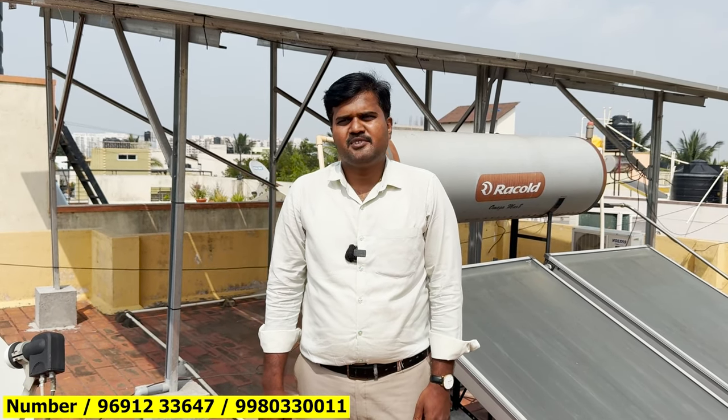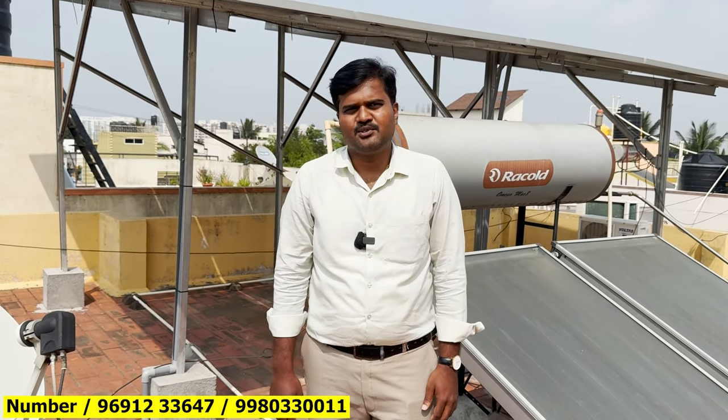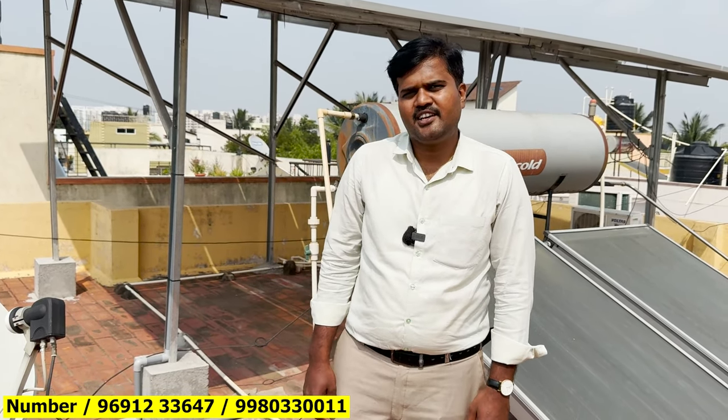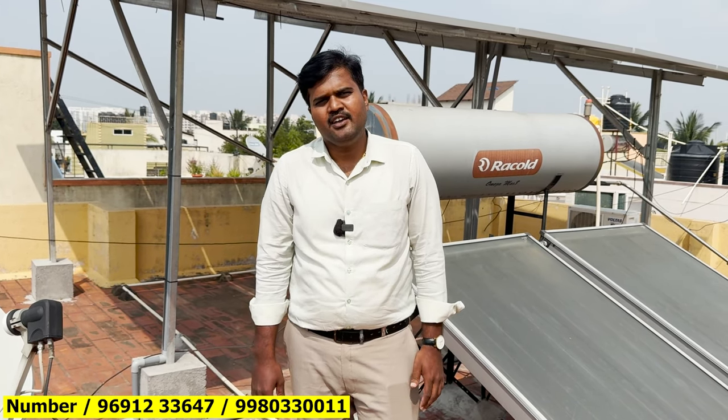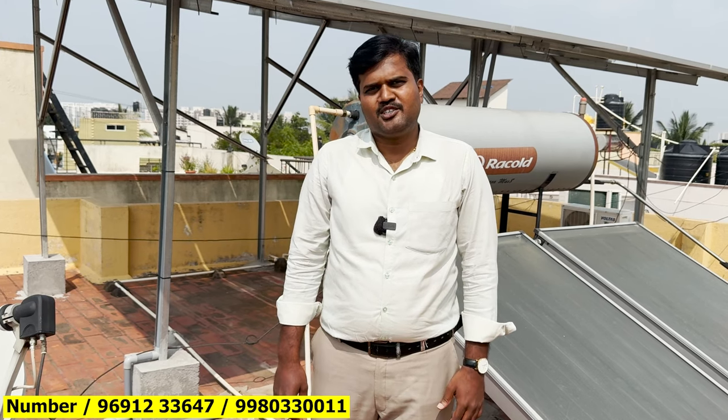The government aims for every unit of energy to be free. You can install it and use it freely. For financing, residential customers can use NBFC bank loans. For commercial and industrial customers, we have various financing options. You can take EMI options to get the system installed.